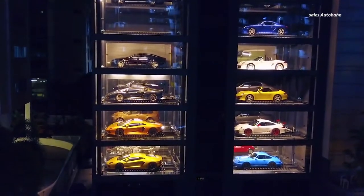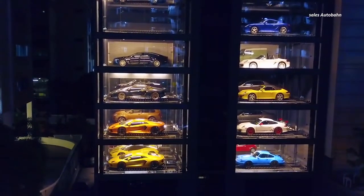Hey, you super rich people, listen up. There's a new car trend on the rise: car vending machines. For lack of a better name, it's a car vending machine.